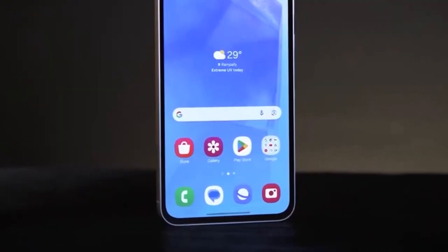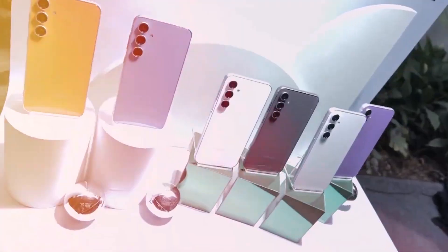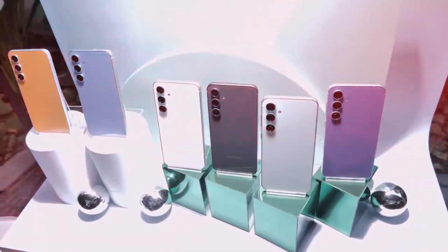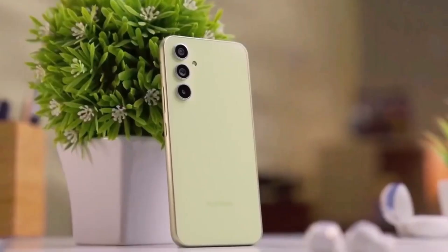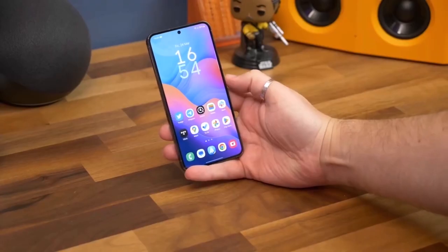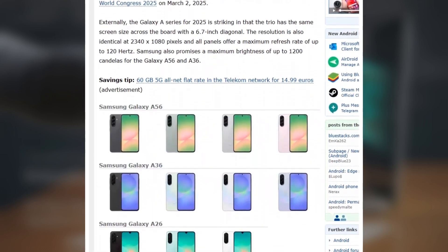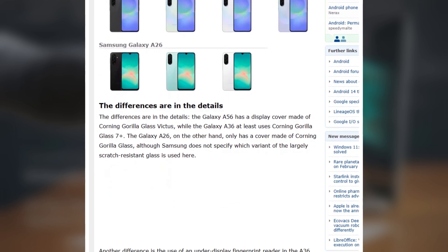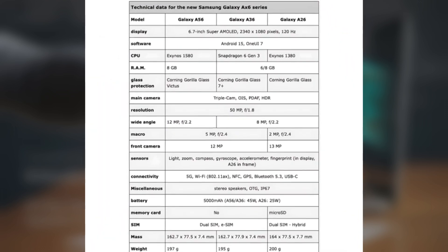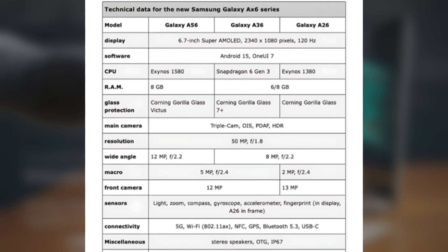Samsung is about to launch three new phones in its Galaxy A series: the Galaxy A56, A36, and A26. So far, leaks have revealed the prices of the A56 and A36 in India, along with the design and some specifications of all three models. However, there were still many details missing — until now. A new report from Germany's WinFuture has shared the complete specifications of these phones, along with their expected launch date and prices in Europe. The good news is that despite introducing some unique features like Gorilla Glass 7 Plus, Samsung is keeping the prices the same as last year's models.